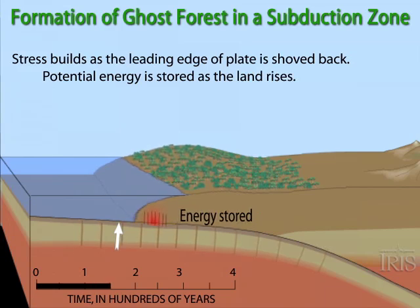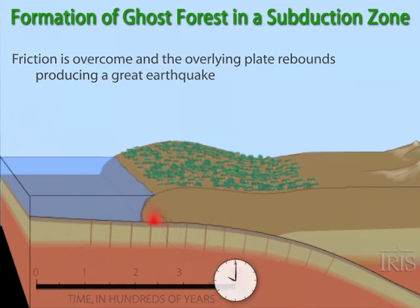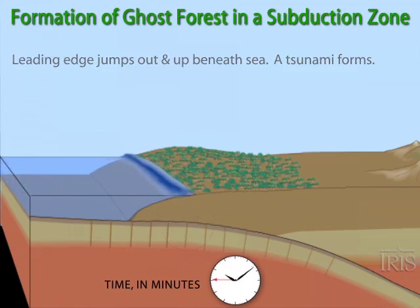When the stress between the plates becomes too great, friction will be overcome in a process called elastic rebound, during which the overlying plate will pop out in a great earthquake, dropping coastal forests below sea level. If the sea floor pops upward, it can send tsunami waves in all directions away from the fault, carrying sand and debris deep inland.